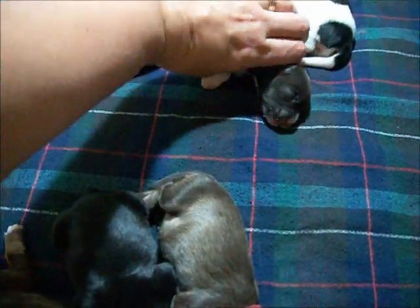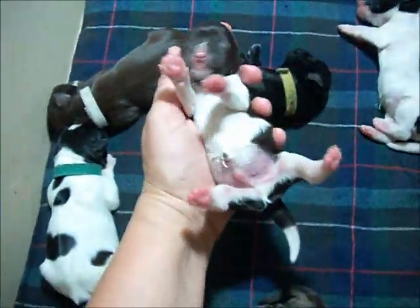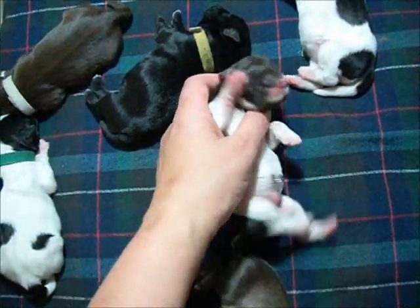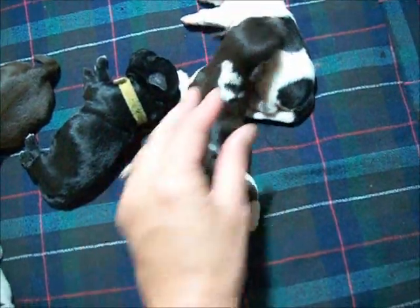The Liver Party Boy is the first boy and only boy in the litter. Beautiful little guy, nice markings on him.